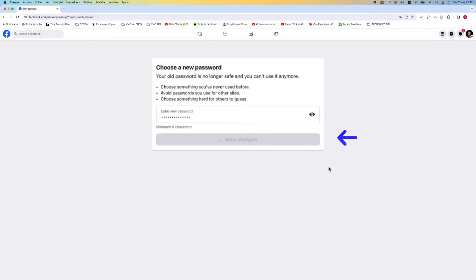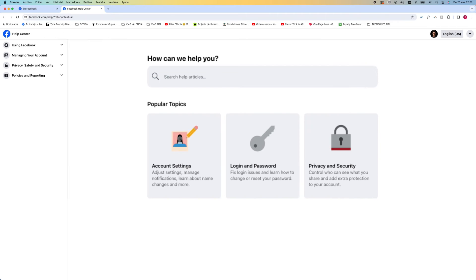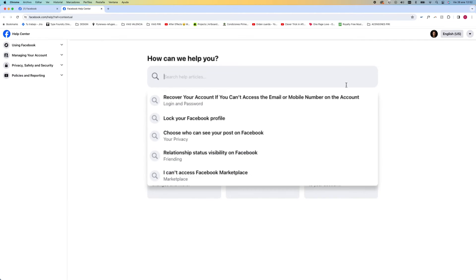However, if you're still locked out of your account or unable to reset your password, you can visit the Facebook Help Center for more support.